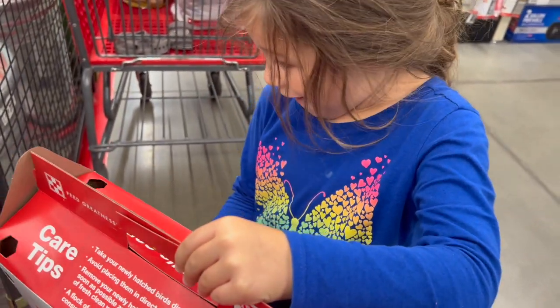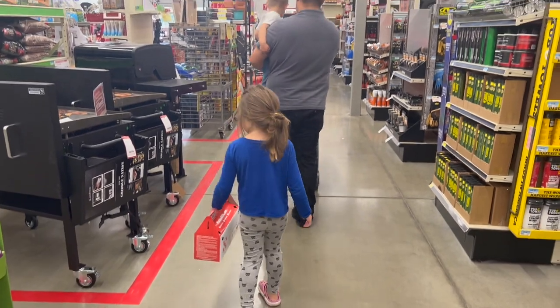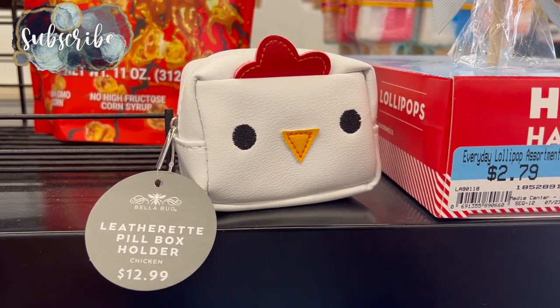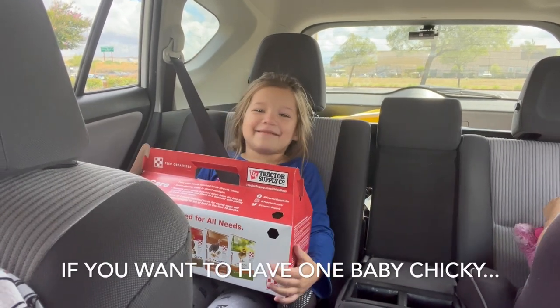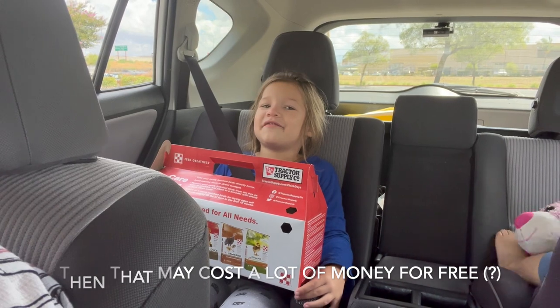You guys will definitely see little updates of the chicks as they grow up. So if you liked our chicken content before, you're going to probably enjoy it even more. Now you get to see little baby chicks and see the different stages that they go through as they grow up. I love baby chickies.